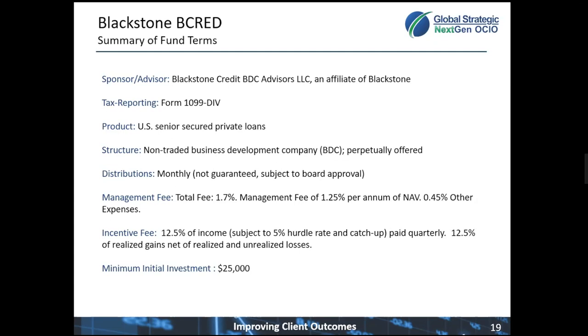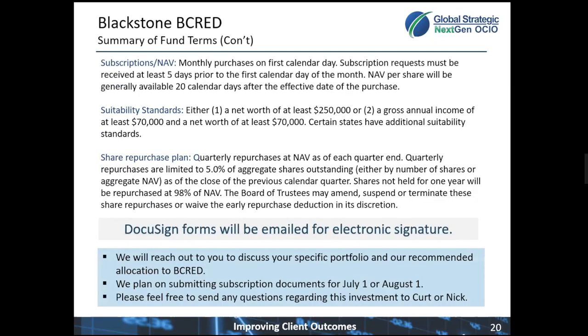Normally, these would have very large required minimums — $1 million or $5 million. This we're able to access with a $25,000 minimum. This is a subscription with an NAV, so this will be priced once a month. Blackstone will update the NAV and then send it to the custodians. The suitability standards are lower than many other portfolios — in this case, you must have a net worth of at least $250,000 or a gross income of at least $70,000.